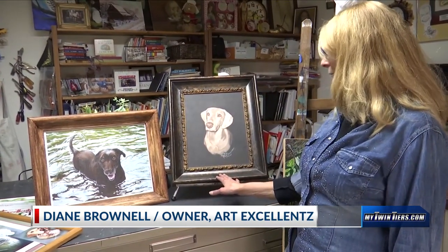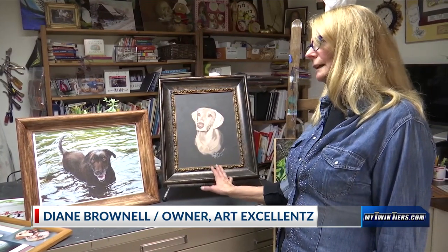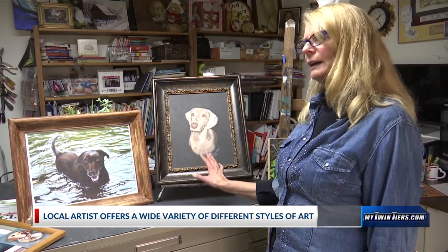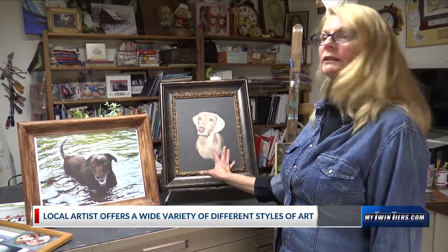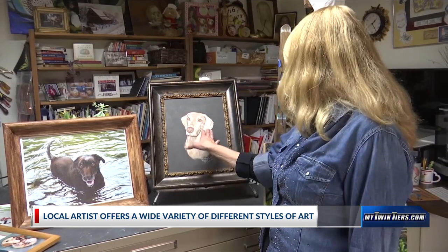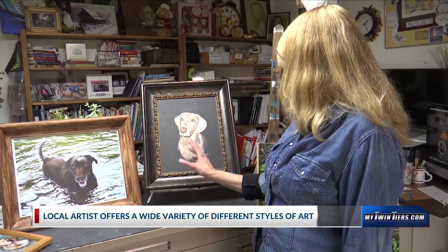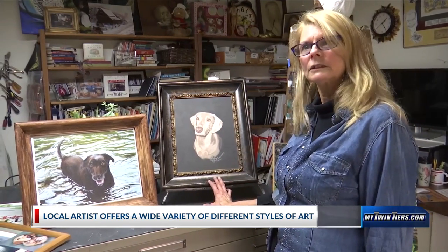This one was a birthday gift for my husband. He had a bird dog, her name was Abby, and I surprised him and painted this one directly from the dog when she was alive. That was a treat for me because she had a different color eyes than normal Weimaraners — hers were more golden than some of them are.